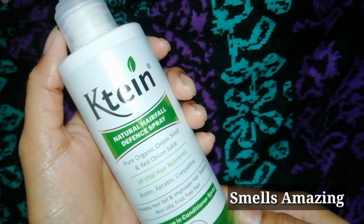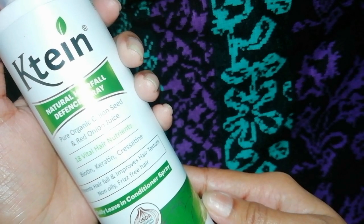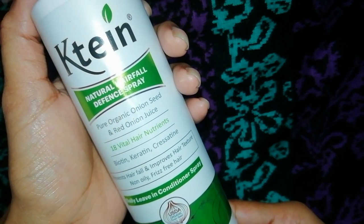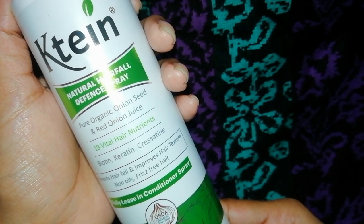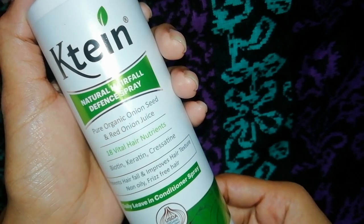This is a natural hair fall defense spray. It has pure organic onion seed and red onion juice. It has 18 vital hair nutrients such as biotin, keratin, and chrysatin. This hair fall spray helps prevent hair fall, improve hair texture, and conditions hair from root.